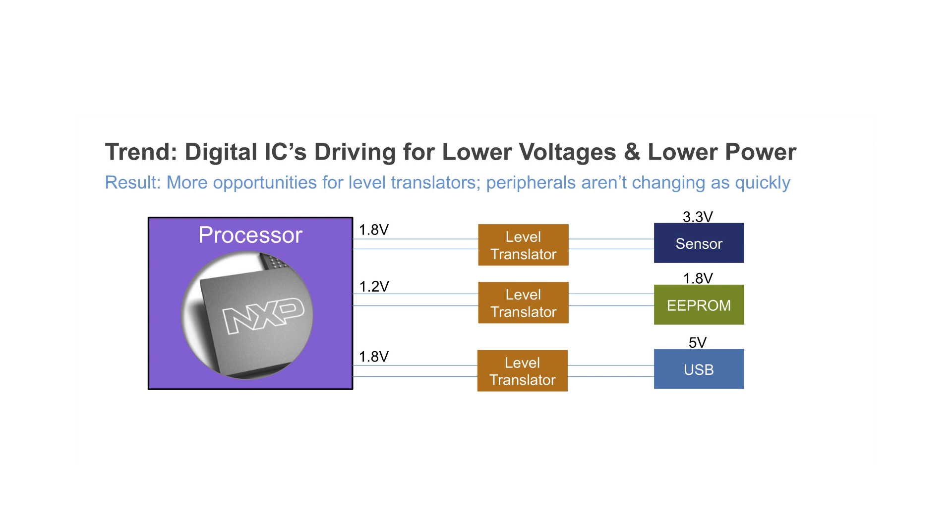So while the digital ICs are dropping in voltage quickly, the supply voltages and logic voltages on the peripherals that surround them in the system aren't dropping as quickly. The solution is a voltage-level translator in order to match the communication between two different voltage banks.